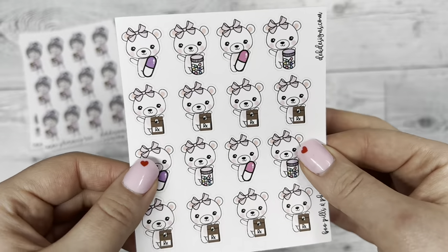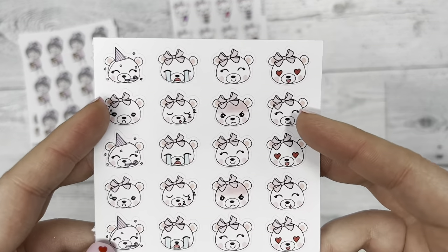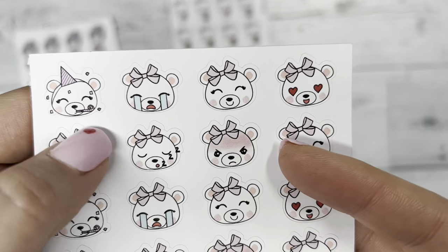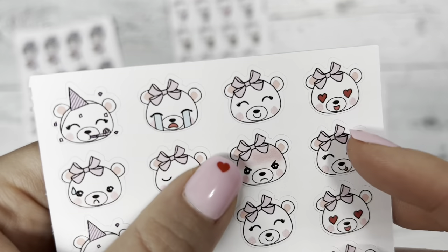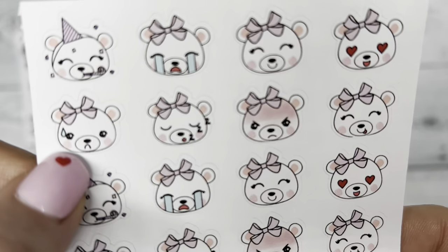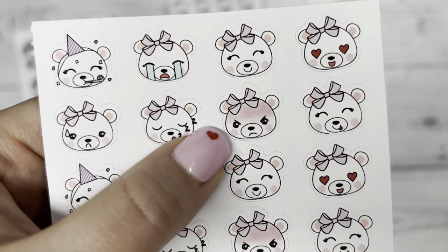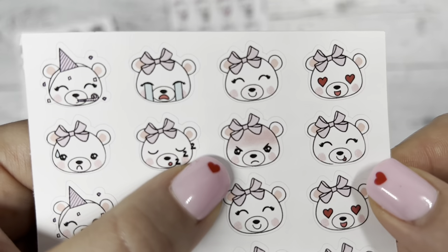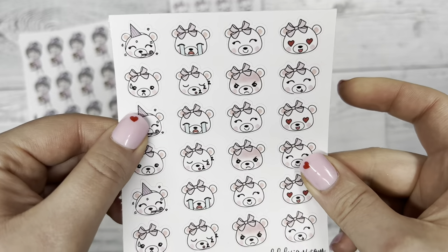Next we have Boo Emotions — I'm so excited for this! We have Boo celebrating with a little party hat, Boo crying, Boo happy, Boo in love, Boo nervous, Boo tired — I know I'm going to use that a lot — Boo angry, and then Boo basically saying 'yum,' which I'll also use a lot for food throughout the week.